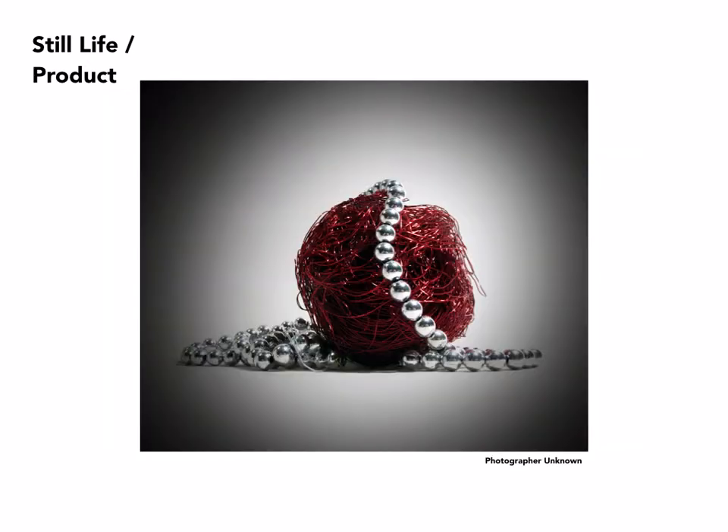Jewelry photographed on what looks like a ball of wire, also done with a vignetting effect, so you end up with a circle of darkness surrounding it. What really works here is the contrast between the pearls and that wire, and also the color.